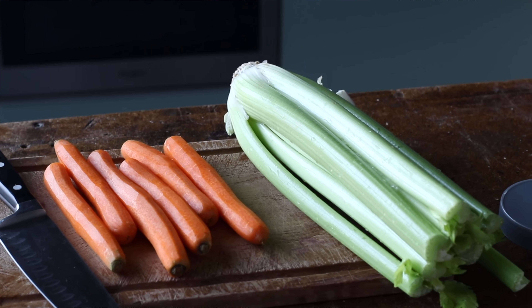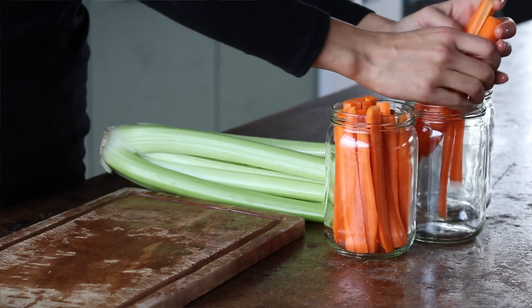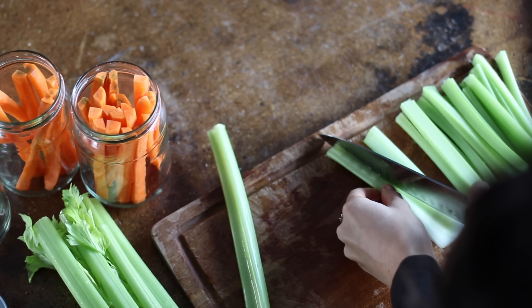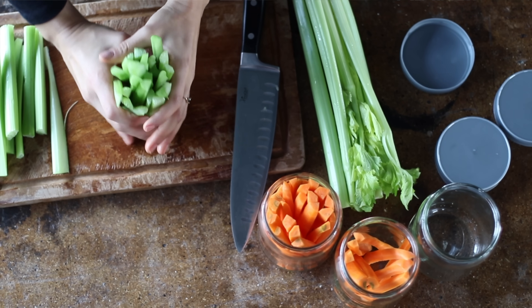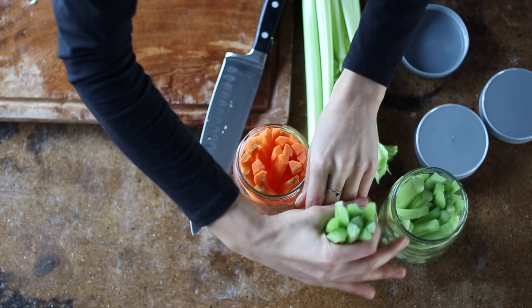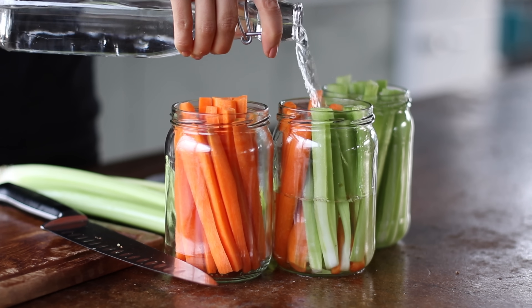Carrots and celery are awesome carrying devices for our favorite dips and sauces, but if you've ever tried to cut them up ahead of time to store in the fridge, you might have noticed that they lose their crunch and sometimes get a slimy film. There is a way to avoid that — just store them in a glass container or jar with some water. It helps the veggies stay crisp and fresh and they store in the fridge for a longer time. Just change out the water every couple of days or so, and keep in mind that the carrots will keep longer than the celery.